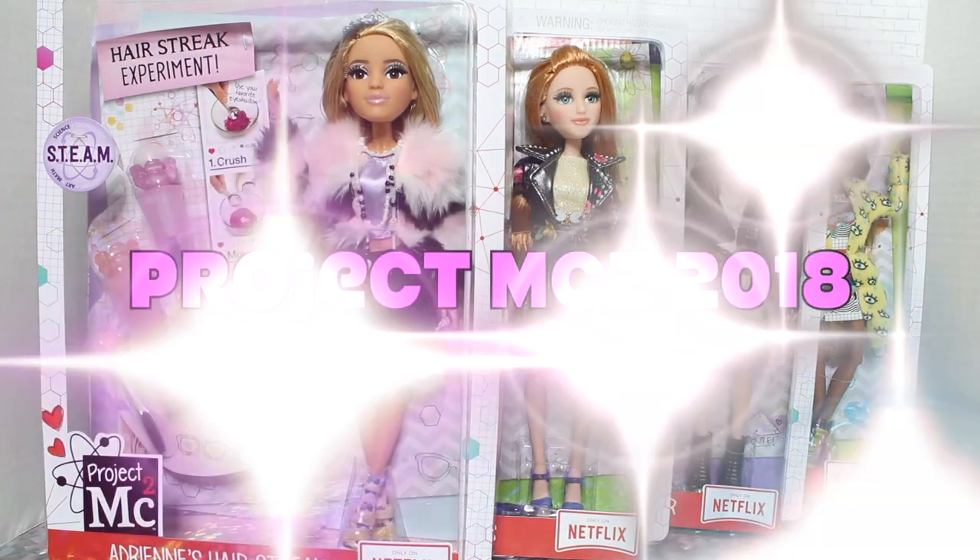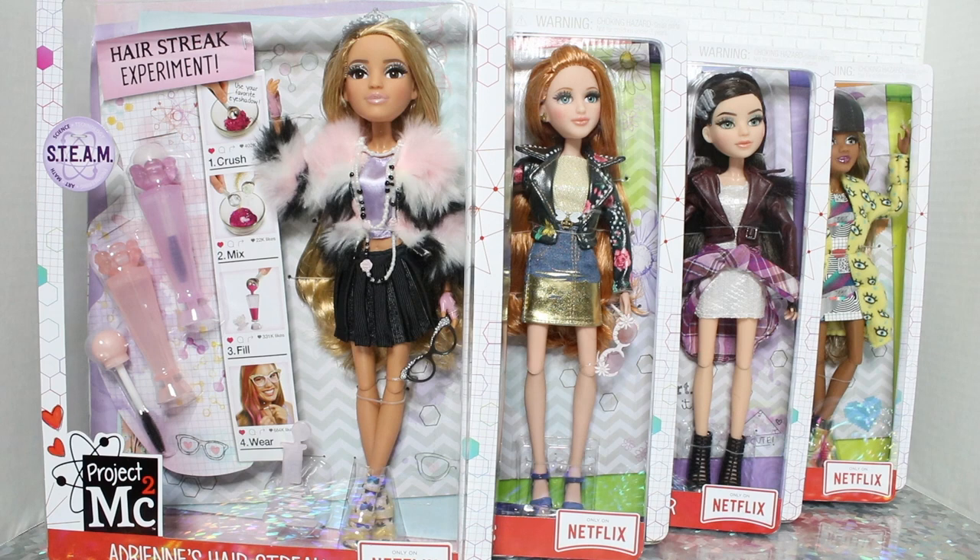We are reviewing some dolls for the first time in a while. This is a new wave of Project MC Squared dolls. We have reviewed a couple of those in the past, and you guys seem to really like them, so we're doing the brand new wave for 2018. If you'd like to check out our previous reviews or want to learn more about this brand, I will link all that in the description. So this, I believe, is wave 6.